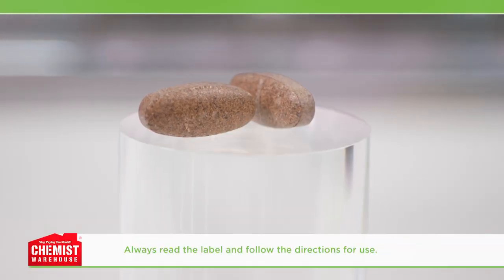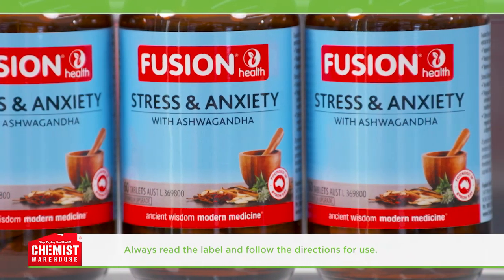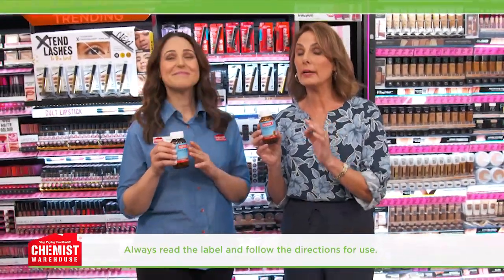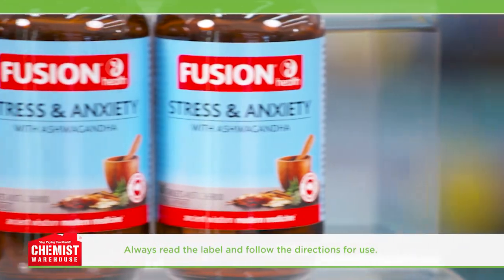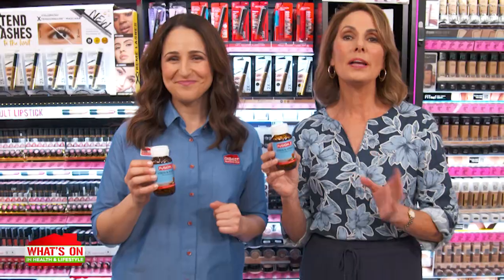With just two tablets twice a day, what's in this herbal formula? It contains a specialised extract of ashwagandha, which helps to relieve stress and mild anxiety symptoms. And there's also polygala and citrus peel — in traditional Chinese medicine, polygala is used to calm the mind, and citrus peel is used to relieve nausea and regulate qi.